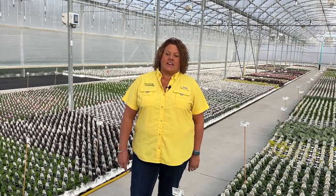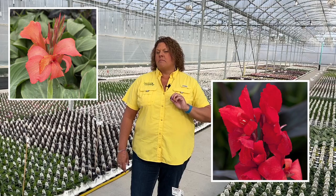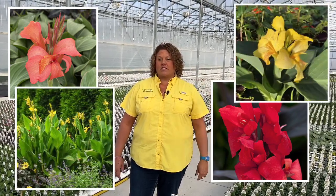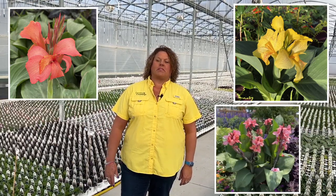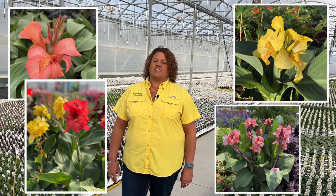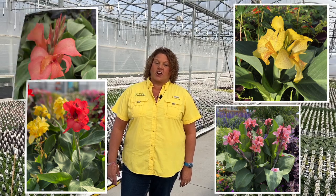The first plant on the list are cannas. Cannas are available in several colors — reds, orange, yellows, pinks — a beautiful tropical looking flower and a nice tall thriller. They can get up to four feet tall in containers and in your landscape plantings. They can be grown in full sun to part shade locations and they're great for attracting butterflies and hummingbirds to your garden.